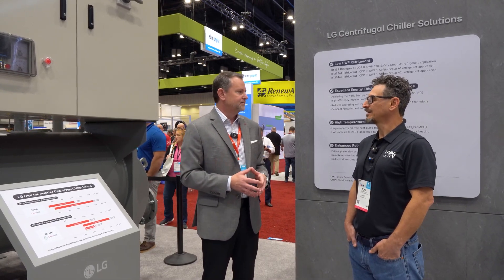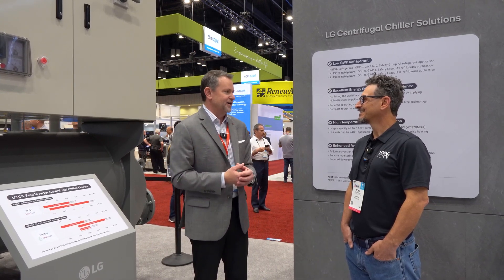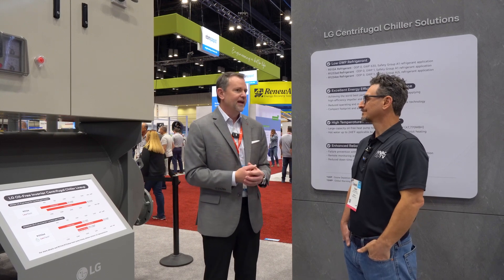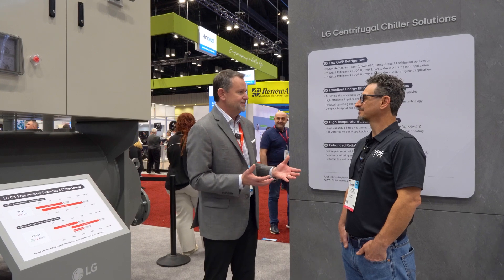Most people had no idea this existed in the LG world unless they had visited our factories. At our Changwon factory tour, we show large centrifugal chillers operating our building — people are amazed at the sound levels. Bringing this to the US requires not just a great product, but a channel, expertise, and support infrastructure. It's a natural progression for us as we expand our portfolio.